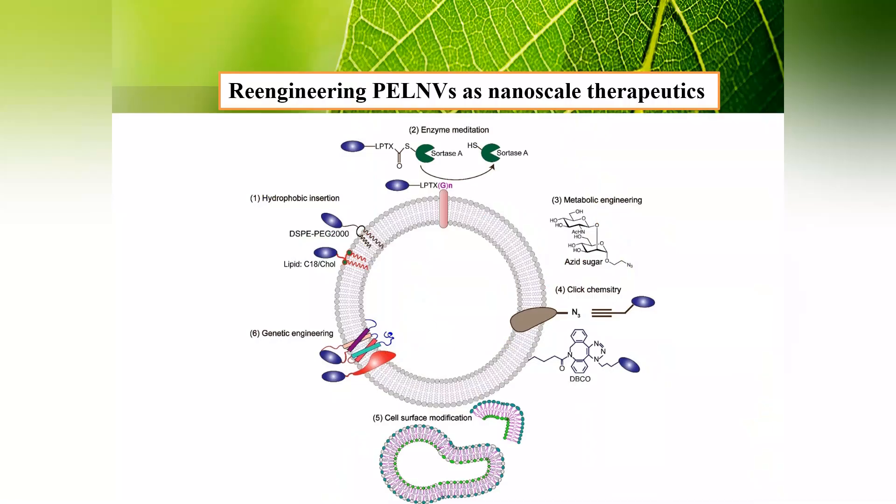For re-engineering Plant Exosome-like Nanoparticles as nanoscale therapeutics, we can use chemical modification, genetic engineering, and hybrid membrane engineering.